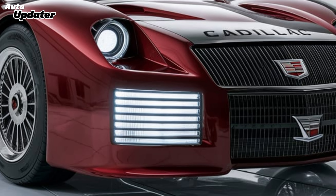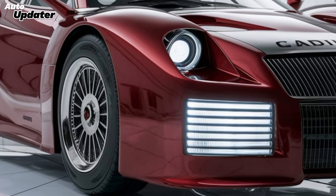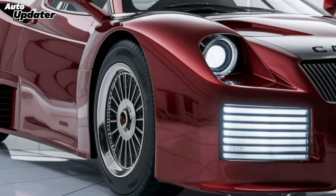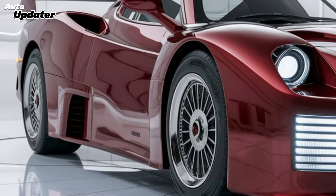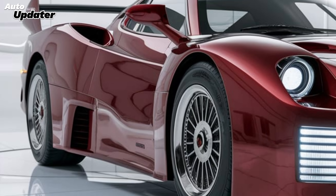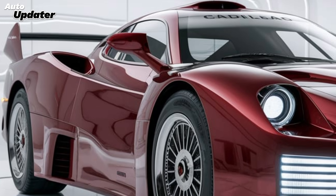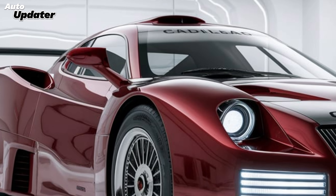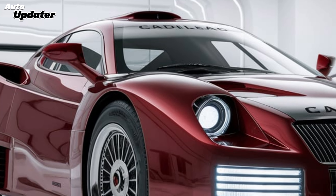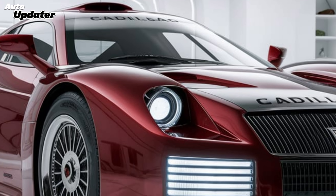Of course, a car like this doesn't come cheap. The 2025 Cadillac XLR starts at around $125,000, with higher trims and optional features pushing it closer to the $150,000 mark. It's a steep price, but you're getting a blend of luxury, performance, and cutting-edge technology that's hard to match in this class. Comparable models from BMW and Mercedes might offer similar features, but the XLR brings something unique — a bold American take on the grand touring formula.